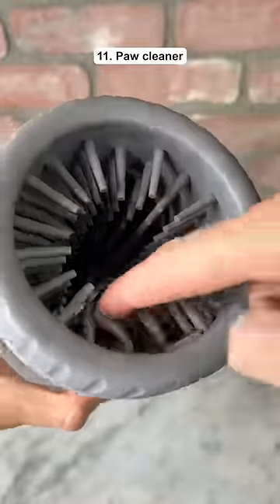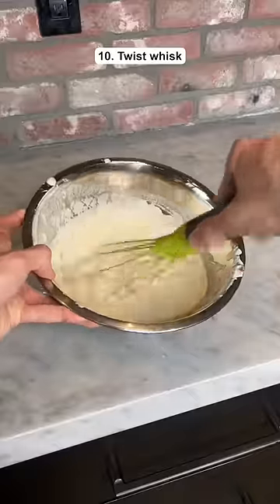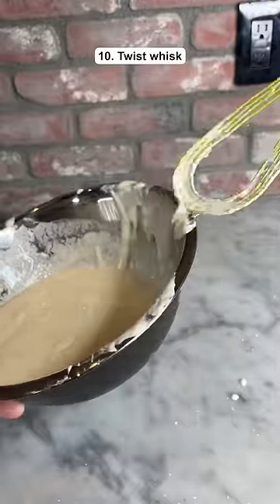This gadget cleans your dog's paws before going inside your house. This is a whisk that you can twist to make flat so it's easy to scrape off the excess batter.